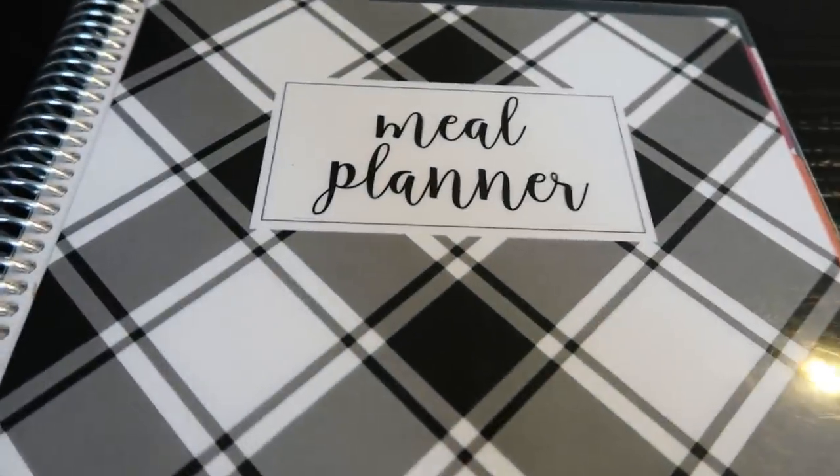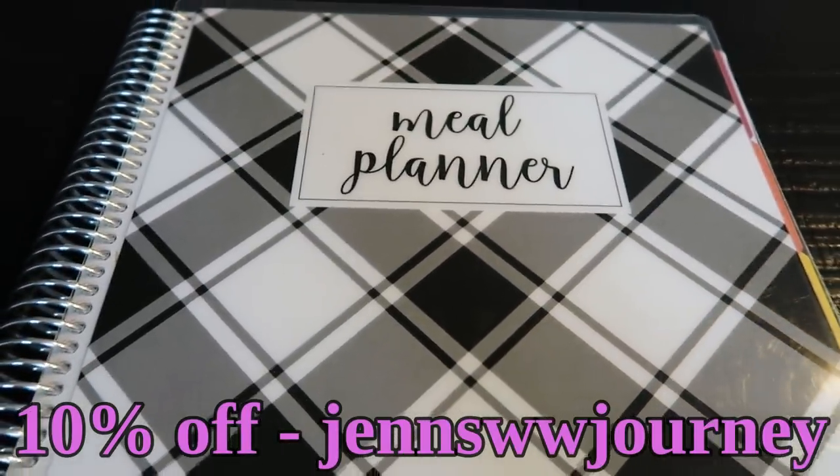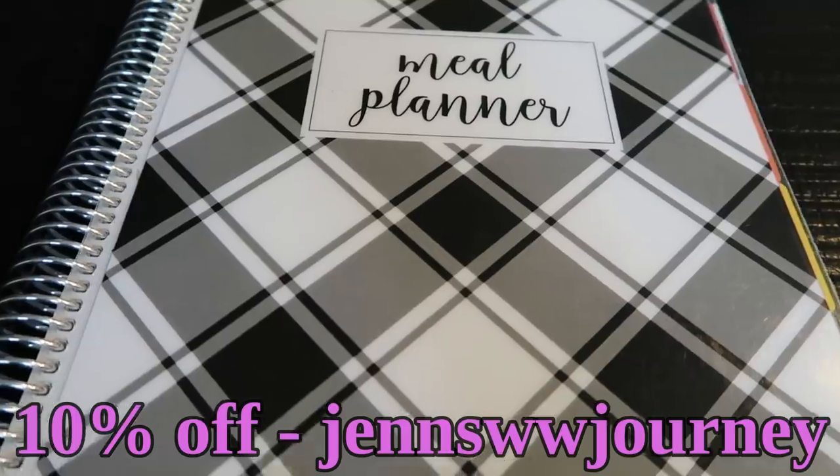So that's my meal plan and meal prep. This is my Cariel meal planner. Cariel did offer you guys a 10% discount — my code is here on the screen for you. This is the old cover.